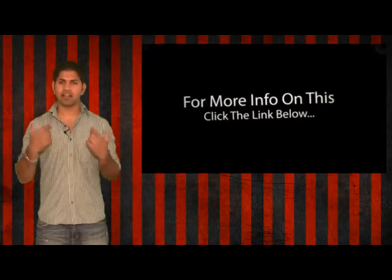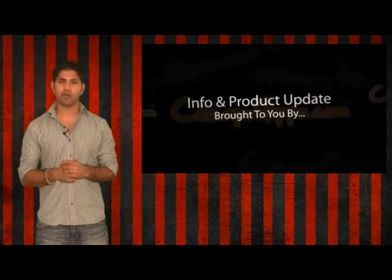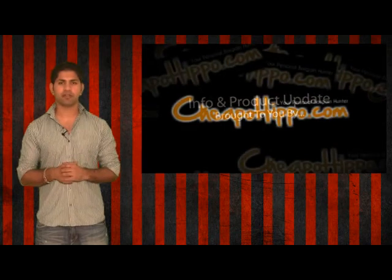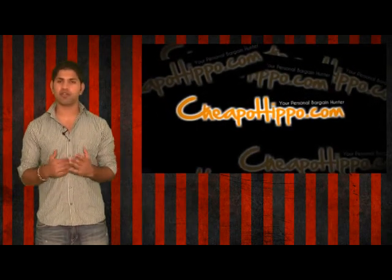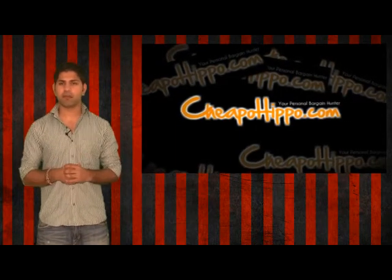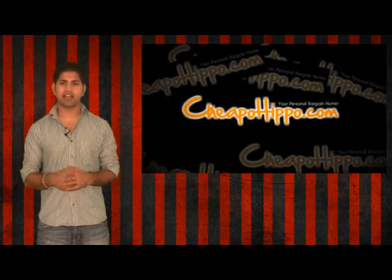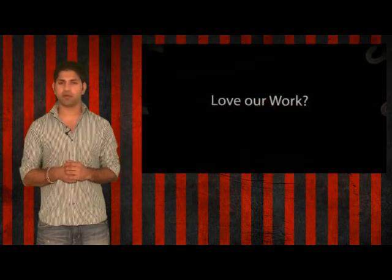For more information on this, click the link below. That was an info update brought to you by CheapoHippo.com, your personal bargain hunter. Our job is to find you the best deals on the hottest electronics. If you love shopping online, be sure to check out CheapoHippo.com every day. If you have any questions, let us know in the comments below and we'll get back to you within 24 hours.